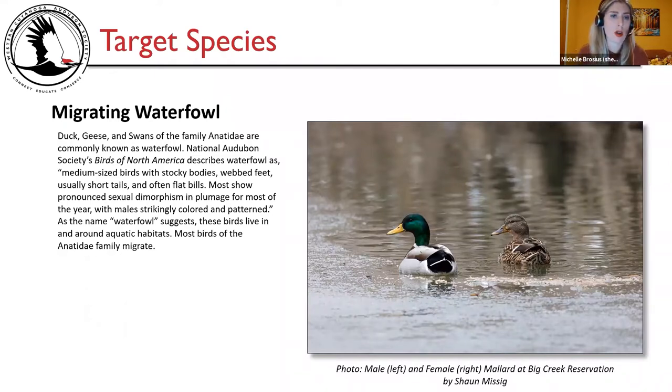Target species: migrating waterfowl. Ducks, geese, and swans of the family Anatidae are commonly known as waterfowl. National Audubon Society's Birds of North America describes waterfowl as medium-sized birds with stocky bodies, webbed feet, usually short tails, and often flat bills. Most show pronounced sexual dimorphism in plumage, with males strikingly colored and patterned. As the name suggests, these birds live in and around aquatic habitats, and most Anatidae family members migrate.